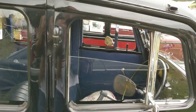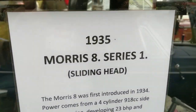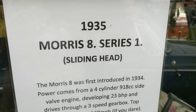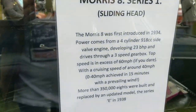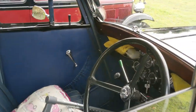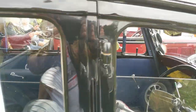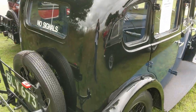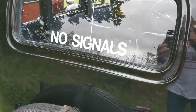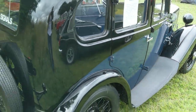We've also got a Morris 8 - actually there's some information here: it's a 1935 Series 1 sliding head. Really, really nicely finished - both of these cars actually look in exceptionally good condition. I do like that as well - no signals, and I can't even see trafficators on there, so it must be hand signals.